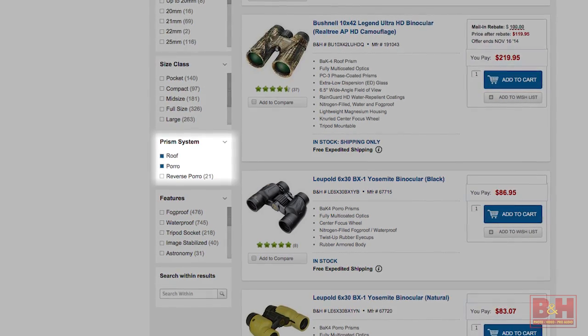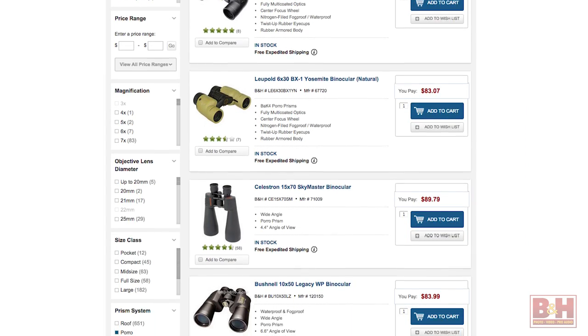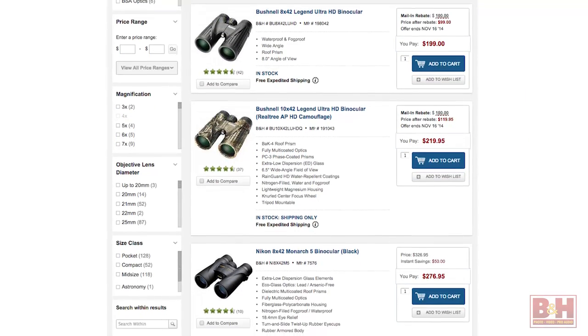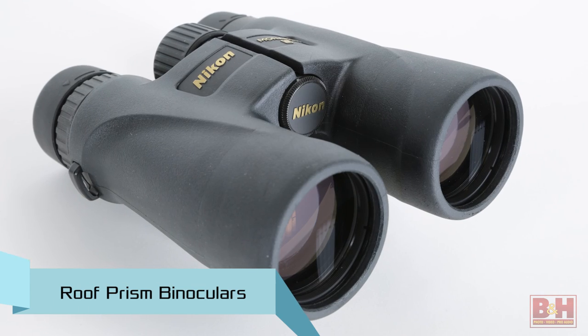For right-side-up image viewing, binoculars contain prism housings. The two prism designs are poro and roof prisms. Poro prisms tend to be less expensive to produce and assemble, but they offer the benefit of greater depth of view. By contrast, roof prisms are much more compact and agile to use compared to poros, but they are more expensive and time-consuming to produce. All four of our sample units have roof-style prisms and center focusing for one-touch focusing of both oculars.